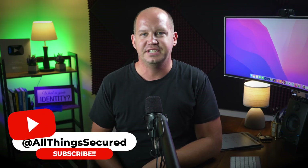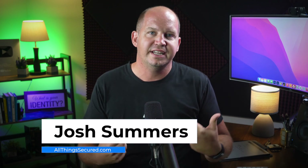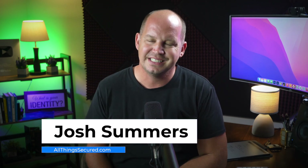Welcome to All Things Secured, a channel dedicated to helping you secure your digital life and build better privacy online. My name is Josh, and since I've personally been targeted and monitored during my time in a sensitive part of China, I was naturally curious and honestly a little bit excited about this announcement from Apple.